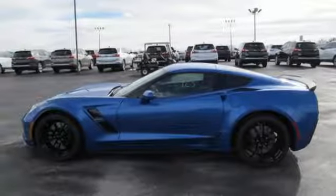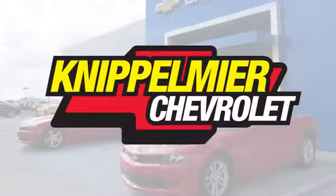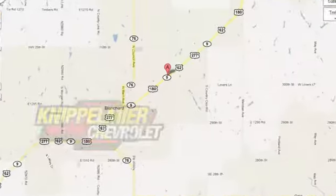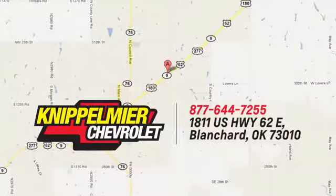The time is now. See it for yourself today. We do business a better way at Knippelmeyer Chevrolet. Call, click, or stop in today. We're conveniently located on East Highway 62 in Blanchard, Oklahoma.